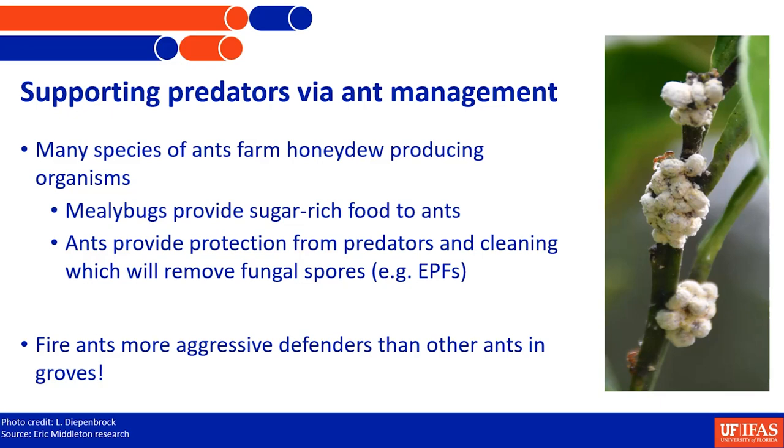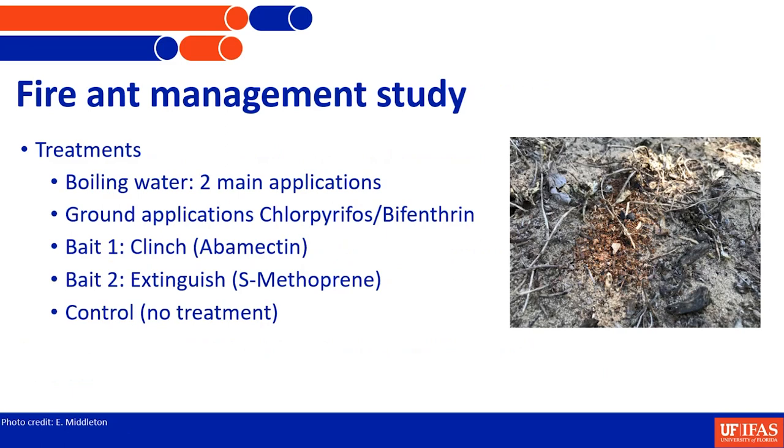With other ant species, you can tap the branch and they'll run away, but fire ants will stay and fight for their food resource. So managing fire ants is essential if Lubbock Mealybug is a problem and you want predators to have a chance. We conducted a study led by Eric in collaboration with a University of Central Florida fire ant specialist. We tested boiling water application — pumped through a pipe into the nest — as well as ground applications including chlorpyrifos, then bifenthrin after the label changed.